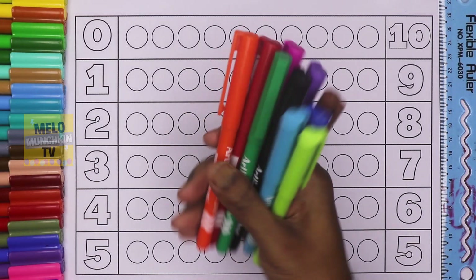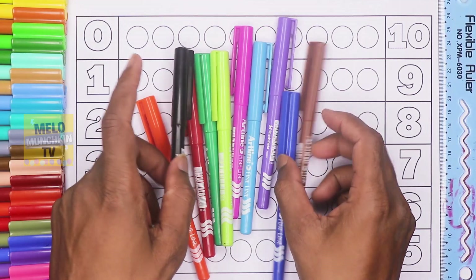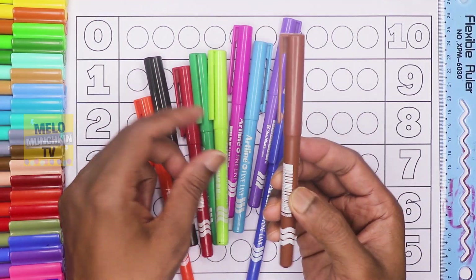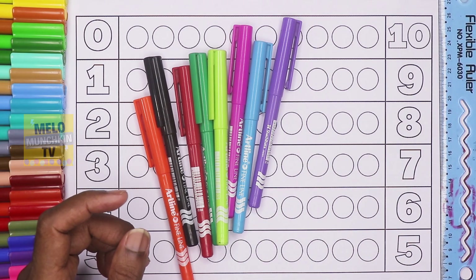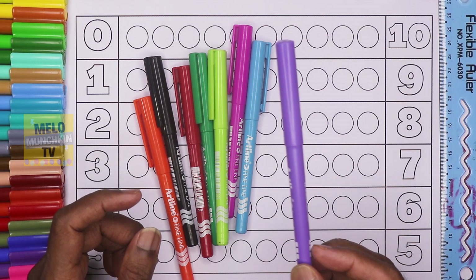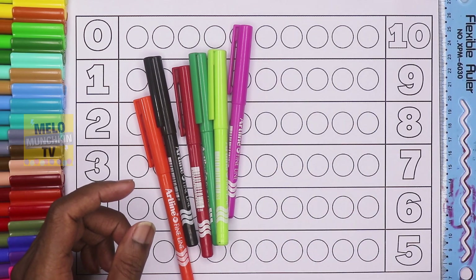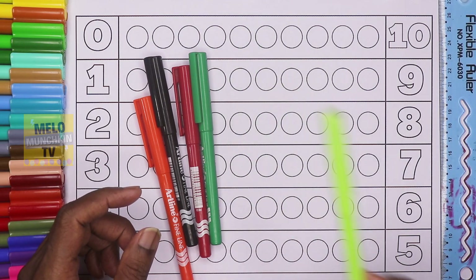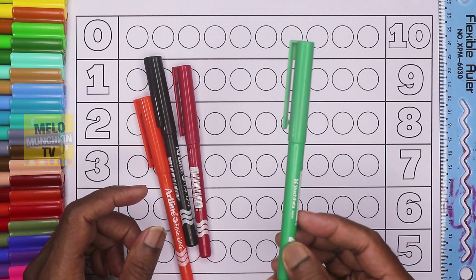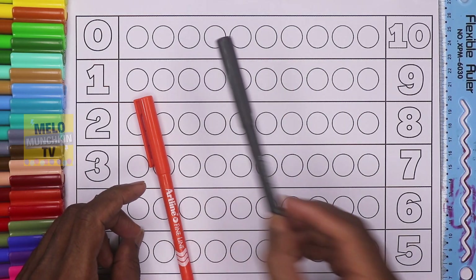Colors: brown, blue, purple, sky blue, pink, apple green, green, red, black, and orange.